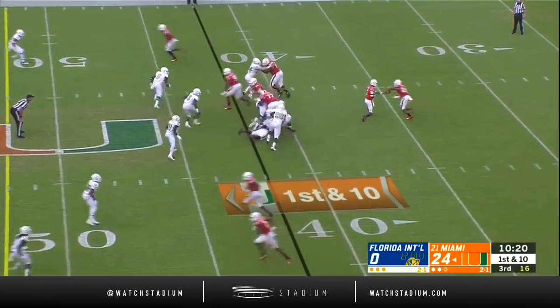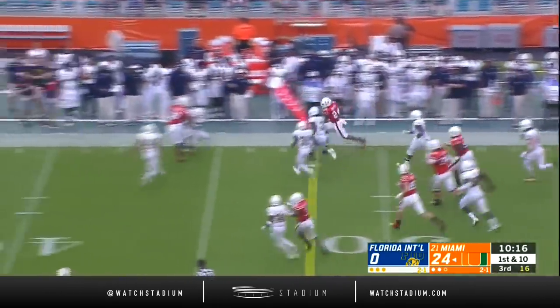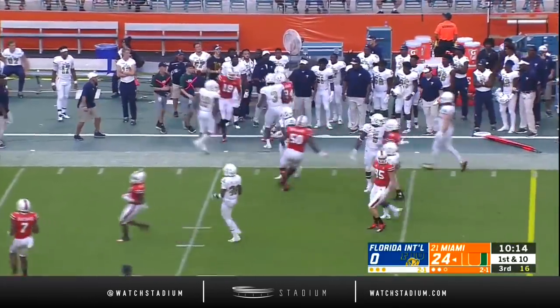That was the year after Butch Davis was the head coach, now at FIU. Travis Homer — because he had some game.